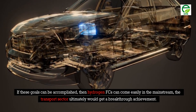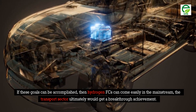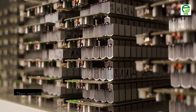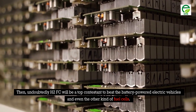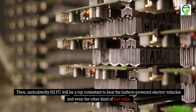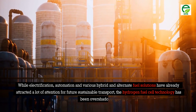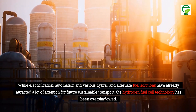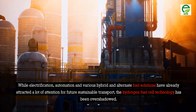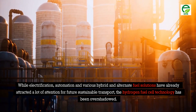If these goals can be accomplished, then hydrogen fuel cells can come into the mainstream, and the transport sector would ultimately achieve a breakthrough. H2FC would undoubtedly be a top contestant to beat battery-powered electric vehicles and other kinds of fuel cells. While electrification, automation, and various hybrid and alternate fuel solutions have attracted significant attention for future sustainable transport, hydrogen fuel cell technology has been overshadowed.